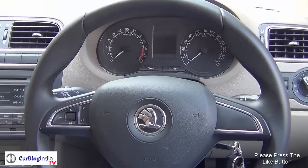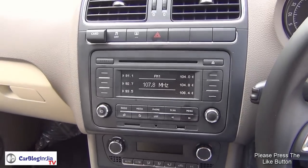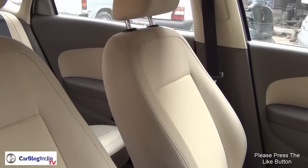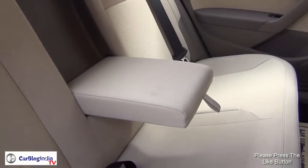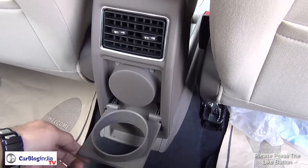Save for a new steering wheel that comes from the Yeti, the Rapid's cabin remains largely unchanged. That said, it is still a pleasant place to be in. While not radically designed, the Rapid's cabin scores highly on the functionality front. You get good quality plastics around you and the interior offers a sense of airiness to the occupants.